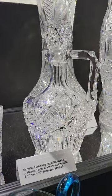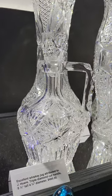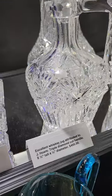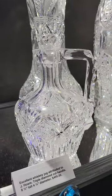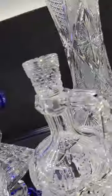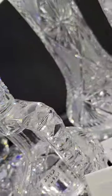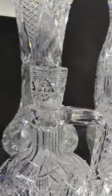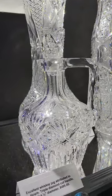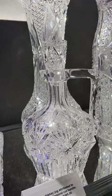Here's a really neat whiskey jug. I'm pretty certain it's by J. Hoare — it has many of their elements from patterns like Creases, Pluto, and Hindu. It has the L-shaped handle, triple diamond cutting pattern, cut plug stopper. Really nice whiskey jug, eight and a half inches tall, and it's $495.